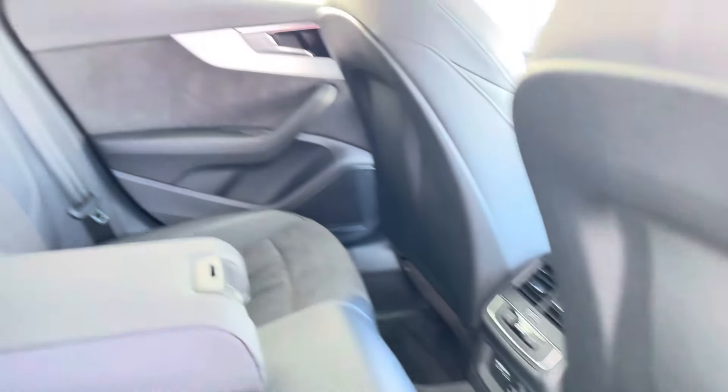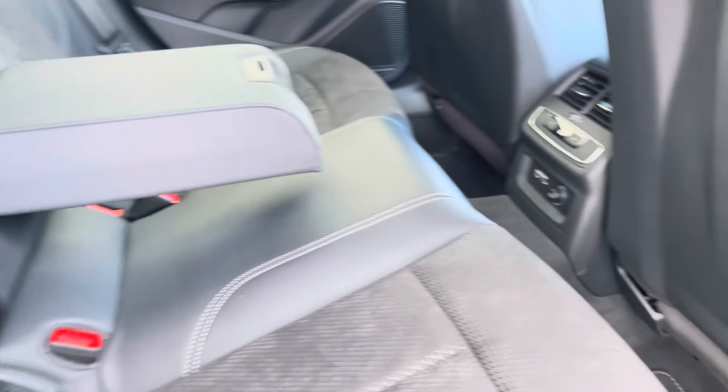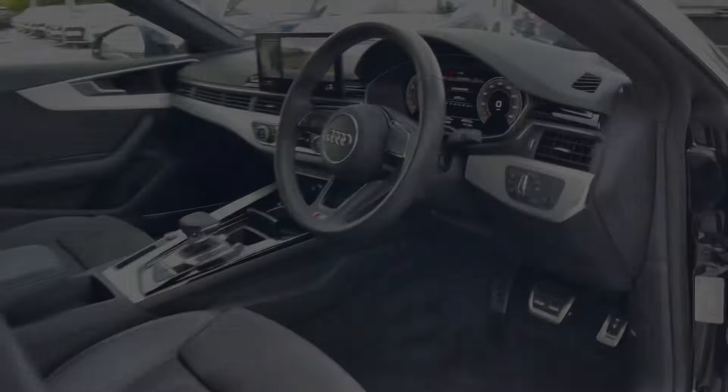Moving inside the vehicle and taking a look at your rear interior, we have the leather and Alcantara upholstered rear seats with the fold-down armrest and their own zone of climate control in the rear as well.